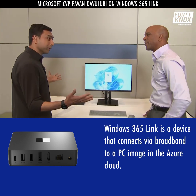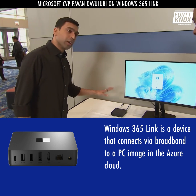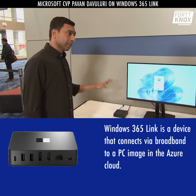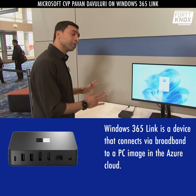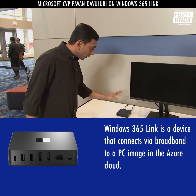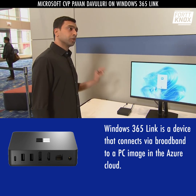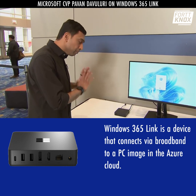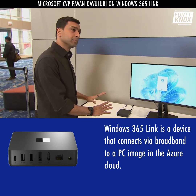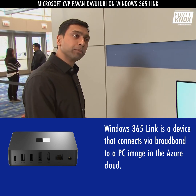Sure, John. Welcome to Ignite, first of all. Glad you're here with us. This is our new Windows 365 Link device. It is a purpose-built device to connect you to a Cloud PC. What customers love about the device and what they've been asking for is a simple, secure, purposeful device that has a minimal lockdown operating system. There's no local storage, no local files, no local admin control.